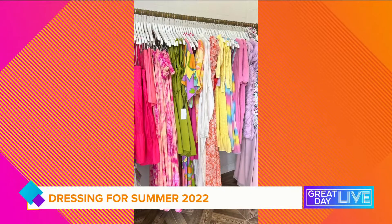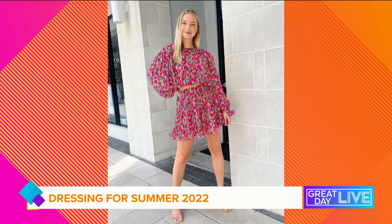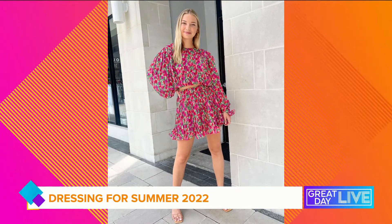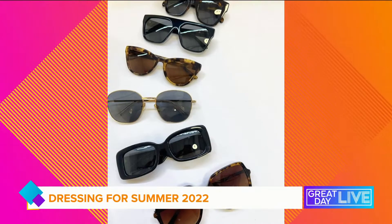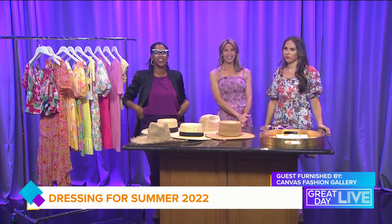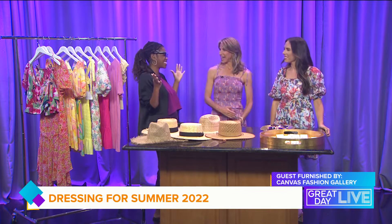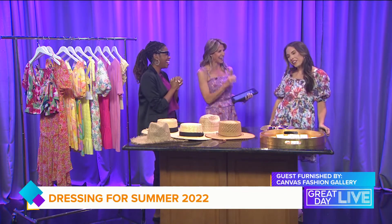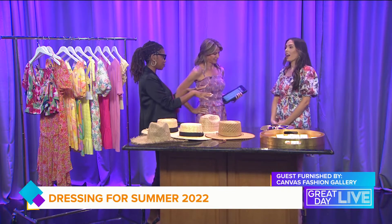It is summer in Florida, which means heat and humidity. So when it comes to dressing for this season, why not reach for something light, airy, and colorful? We have Shelby Pletcher here from Canvas Fashion Gallery to show us what her customers are loving for summer 2022. Welcome back to the show! Thank you for having me. I want to start with your outfit — I'm guessing it's from the shop?